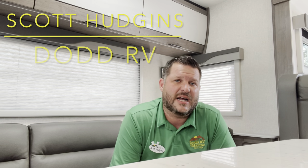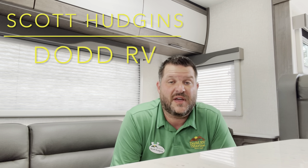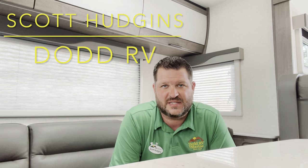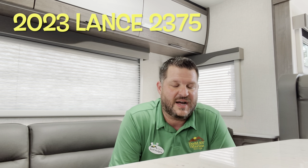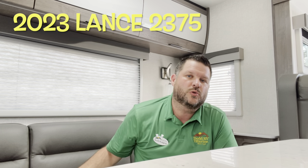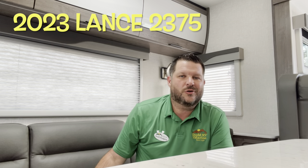Hello again everybody, it's Scott Hudgens here with Dodd RV in Yorktown, Virginia — family owned and operated since 1956. Today we're looking at a brand new 2023 Lance travel trailer, the 2375. Single slide out, rear lounge, great couples floor plan. Let's get started and take a look.